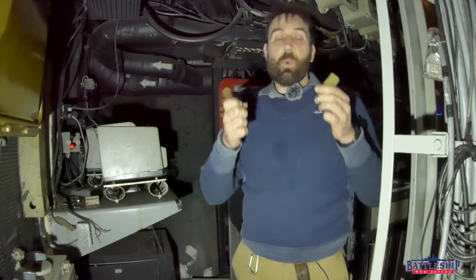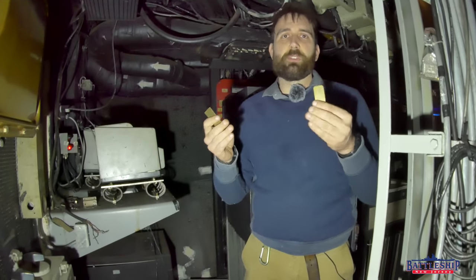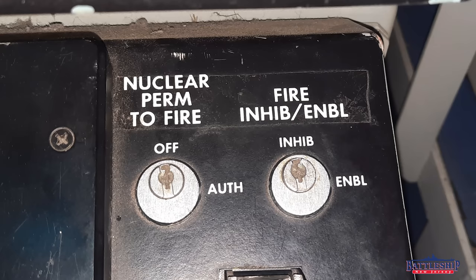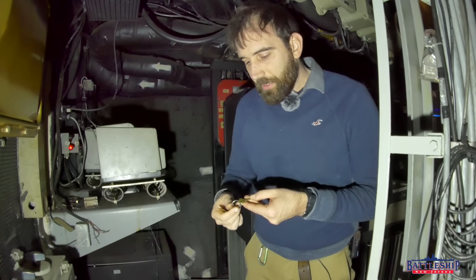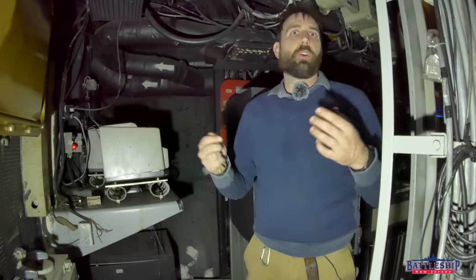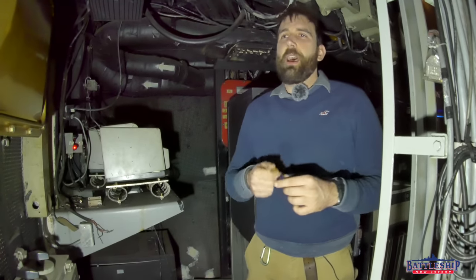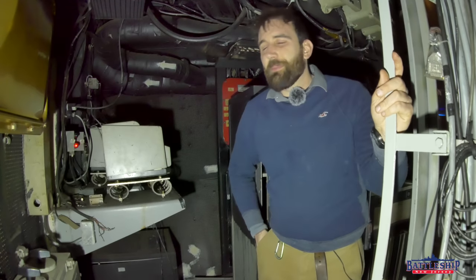We literally just found this an hour or two ago, so I don't have a lot of information about how these were used. We know there are Tomahawk launch consoles with two key slots — I'll show you how these fit there in a minute. We know there's a duplicate set below, and these keys are stamped number two while the others are stamped number one. There may even be more than that, but at this time I can't tell you who would have had them or where they would have been stored. We will do an update shortly.